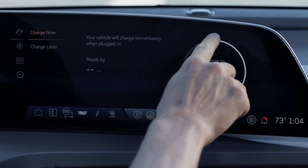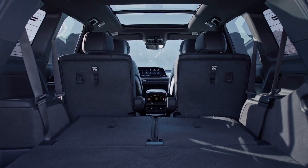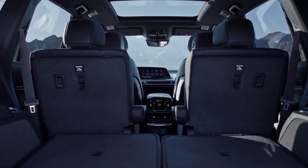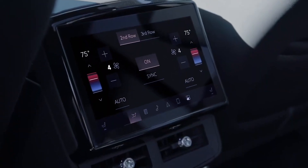With a starting price under $80,000, the Vistique is positioned competitively in the luxury EV market. Between its impressive horsepower, sleek design, and innovative tech features, it's a strong choice for anyone looking to make the jump to electric without sacrificing the luxury experience.